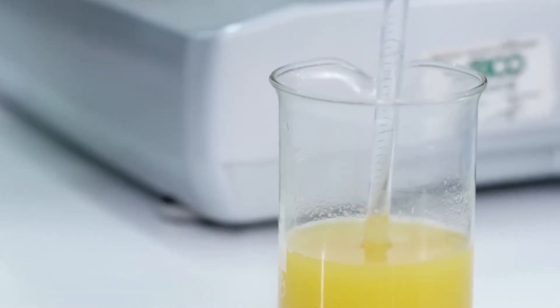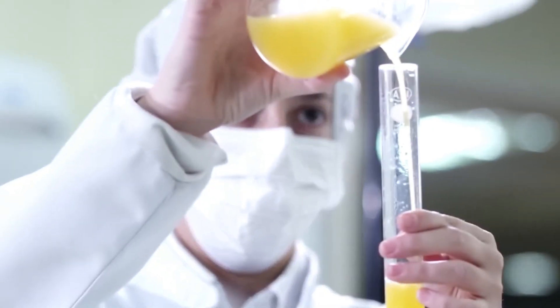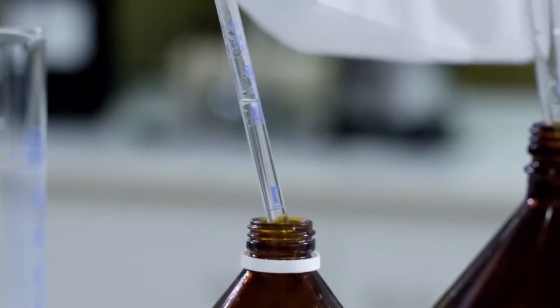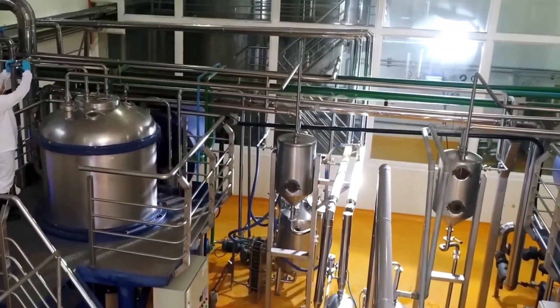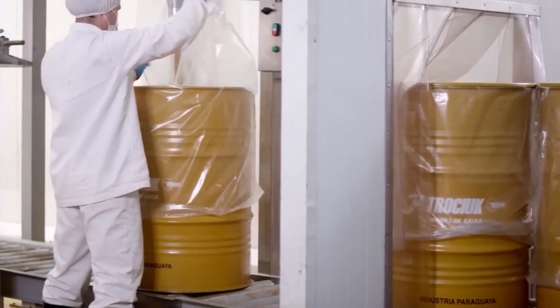The juice is allowed to settle, after which the clear juice is separated from the sediment. It is then homogenized to create a uniform consistency by passing it through a machine that breaks down particles into smaller sizes, ensuring a smooth texture and evenly distributed flavor.